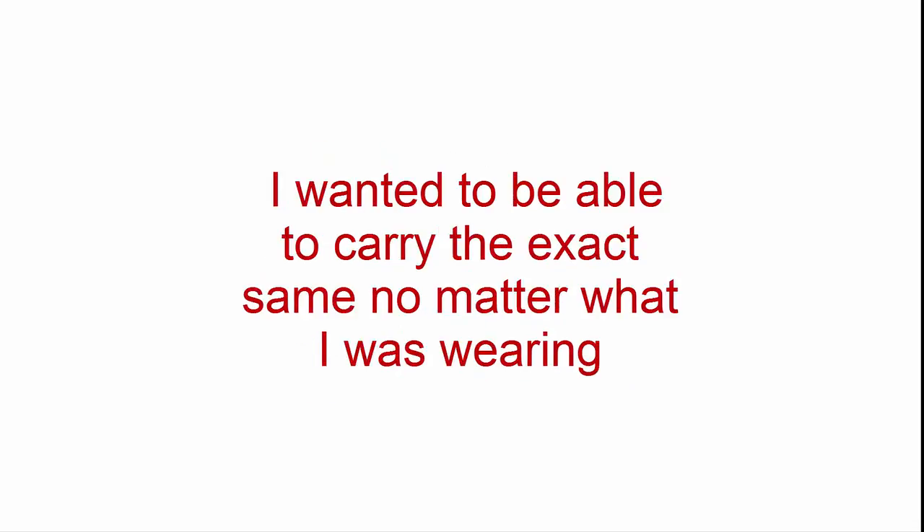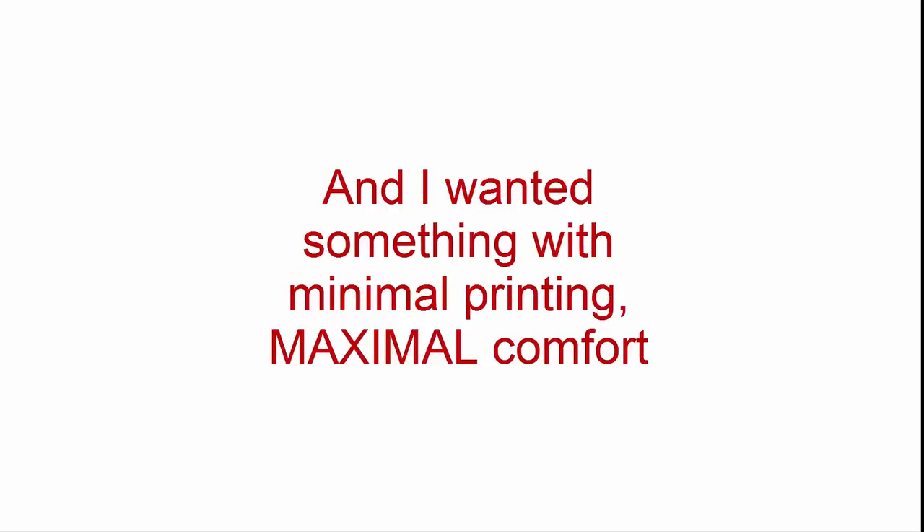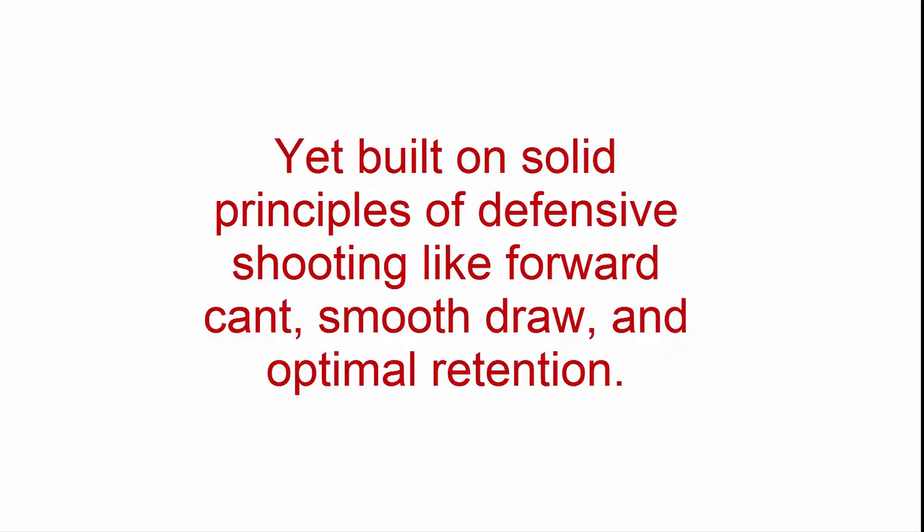I wanted to be able to carry the exact same setup no matter what I was wearing — something that would breathe and moisture-wick — and I wanted something with minimal printing, maximal comfort, yet built on solid principles of defensive shooting like forward cant, smooth draw, and optional retention. Let me show you what I mean.